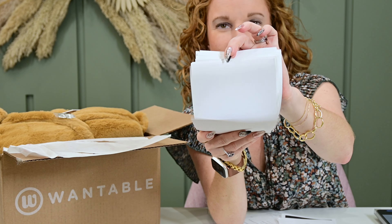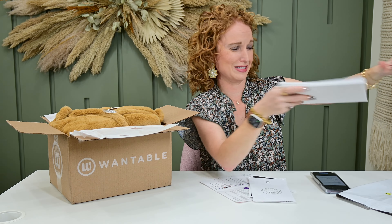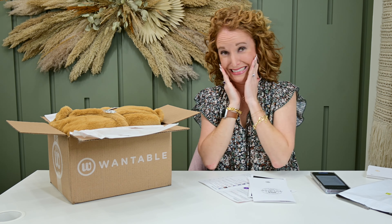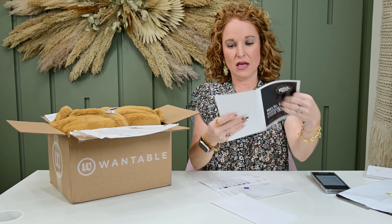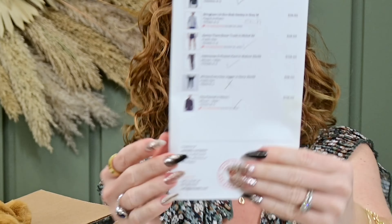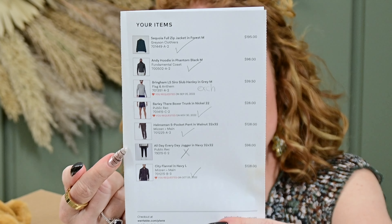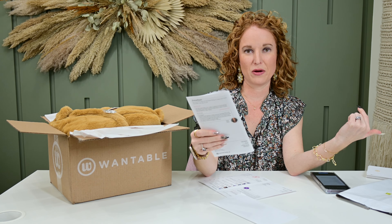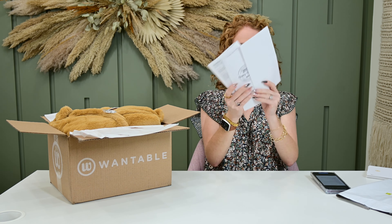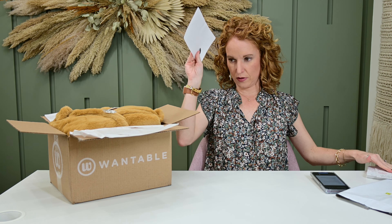These are Wantable receipts for the past year — I don't know if I should brag or be embarrassed. Jonathan got a men's active holiday edit and a regular edit. You can see where he goes through and marks things — he needed to exchange an item, liked other items, canceled other items. On this one he kept one pair of pants and his friend kept the other pair of pants.